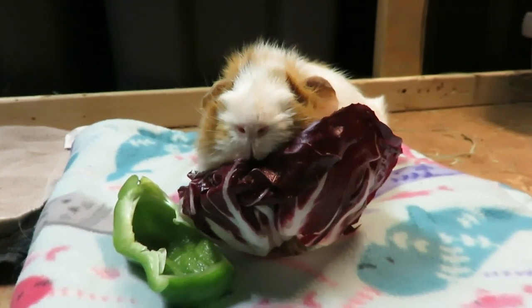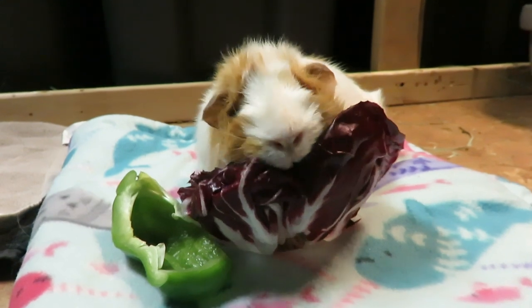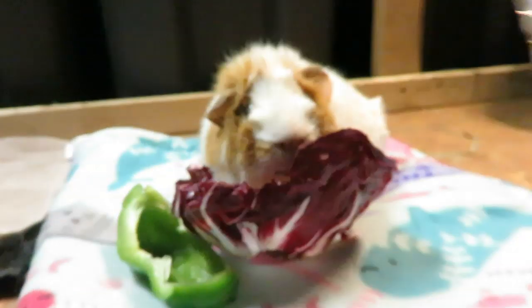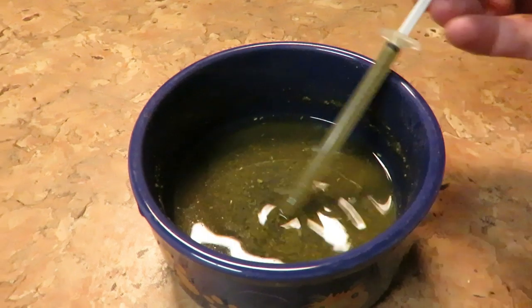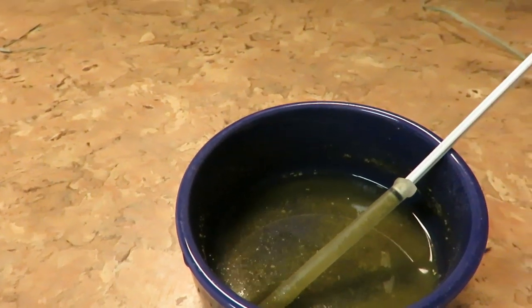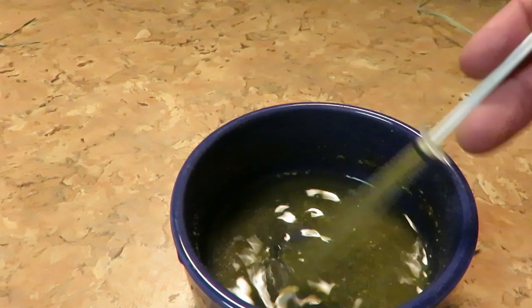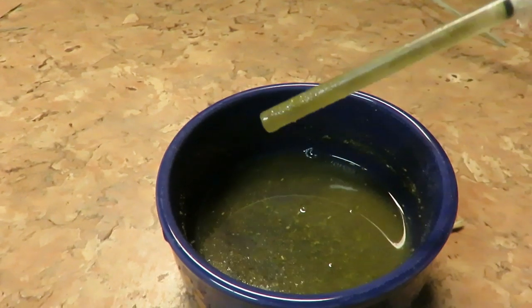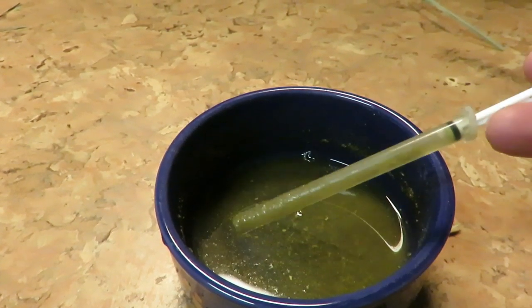So I'm giving her extra vegetables. She also gets one of these morning and night — the Sherwood urinary supplement. I also used some filtered water with just a splash of probiotics since she's on antibiotics, and also the Sherwood recovery food, just a little bit to taste.